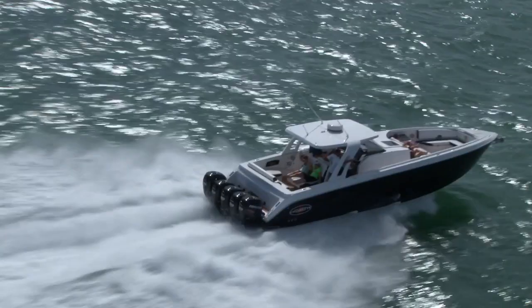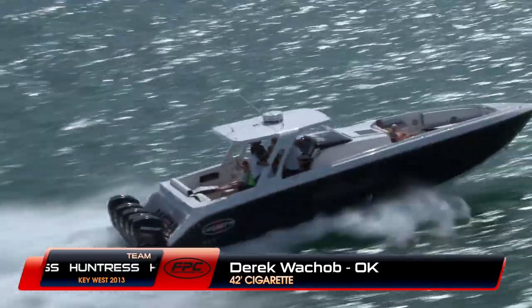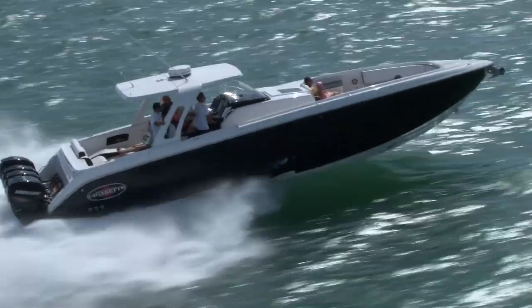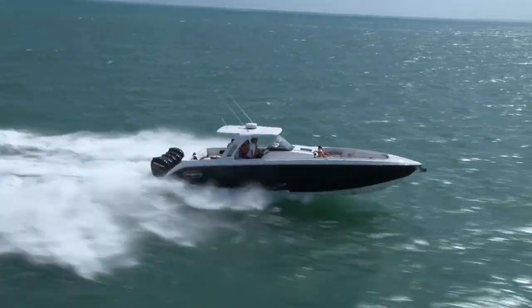There are still boats arriving, and here's Derek Wakab from Oklahoma and his crew on board this Cigarette 42-foot Huntress — with five Mercury Verados at 350 horsepower each.